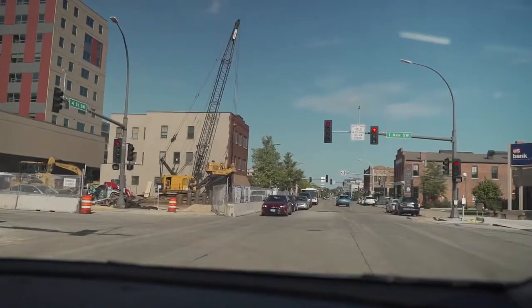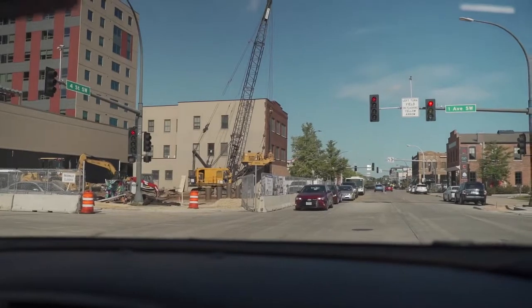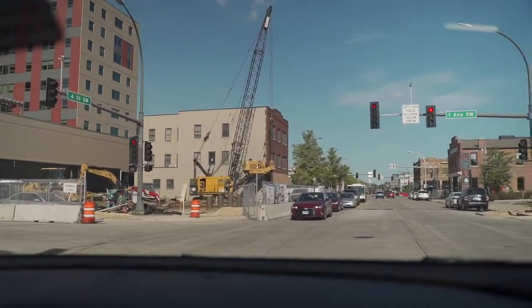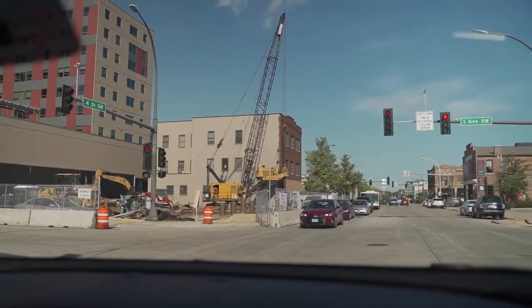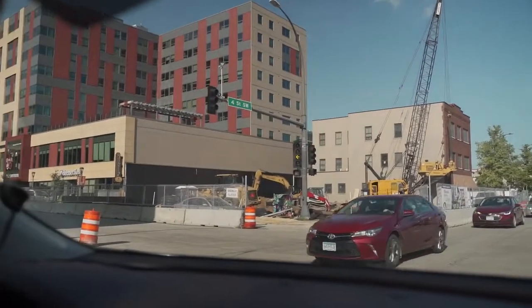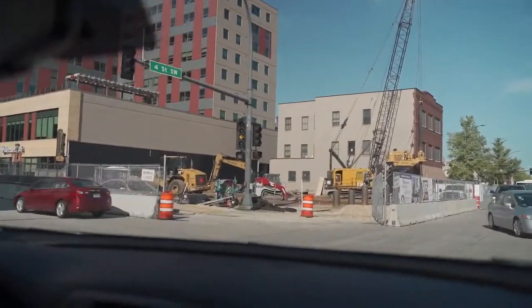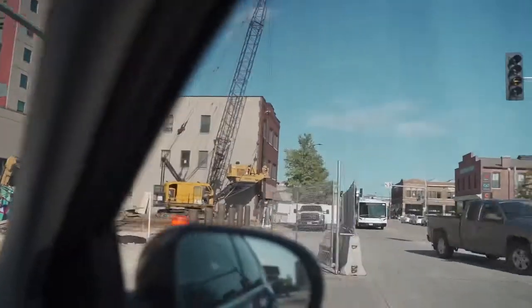Next market update — we are right off of 1st Avenue and 4th Street. They are doing construction. Ackerburg is a developer based out of the Twin Cities area, and they just recently acquired this property. I think the price was $2.2 million, according to property records, and they're developing micro units with commercial space on the main floor.